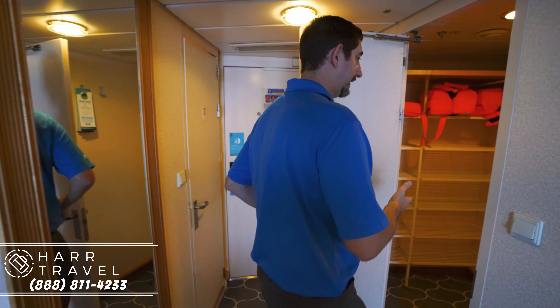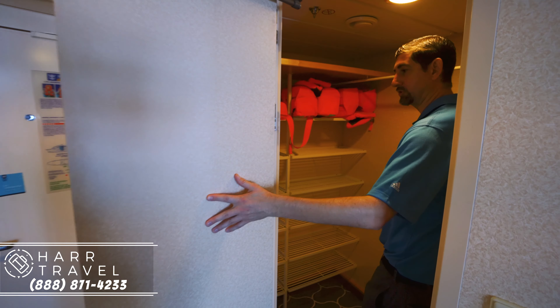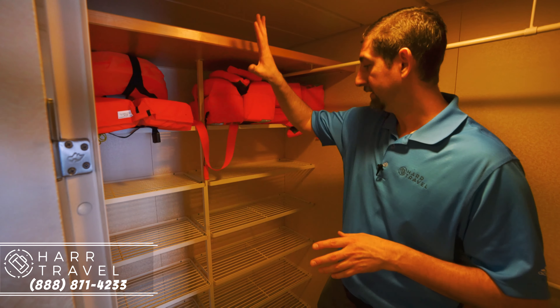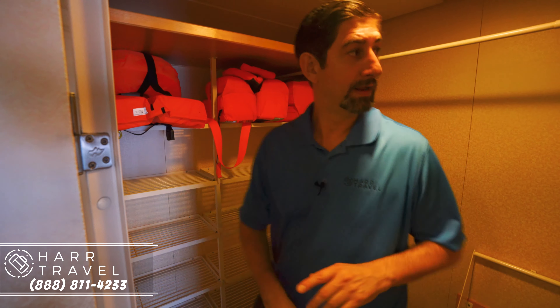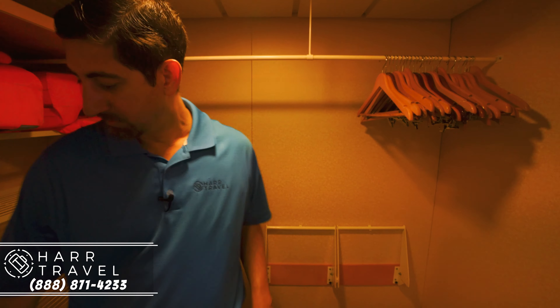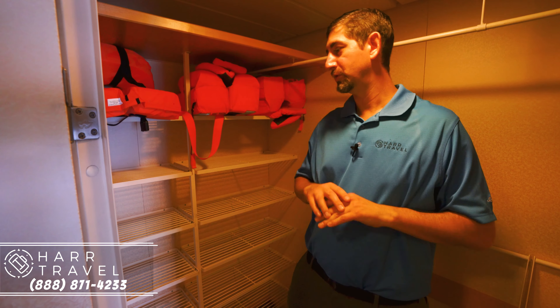Right when I walk in, on my left hand side you have a walk-in closet. This is a huge luxury on a cruise ship — not something that you find in most mini suite categories on other cruise lines, so this is definitely elevated above that. There's a ton of shelving storage and a ton of hanging space as well. This is perfect for shoes and everything else, and whether you're going to have two or four in this room, this should be plenty of storage for everybody.